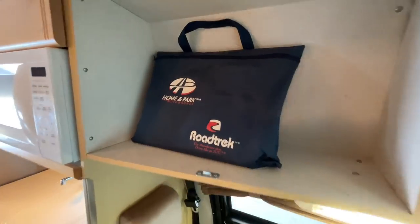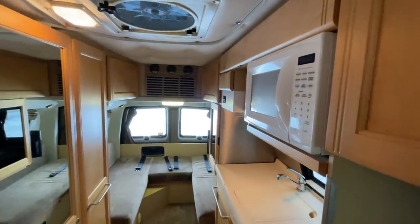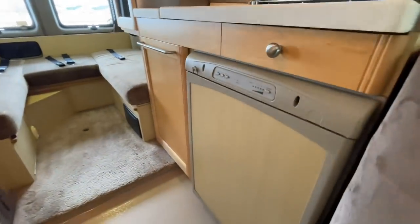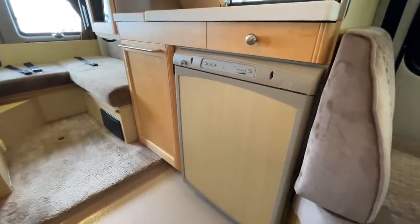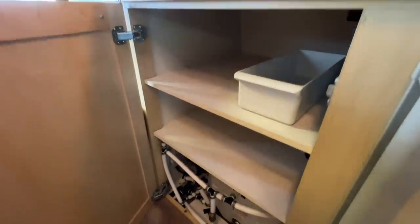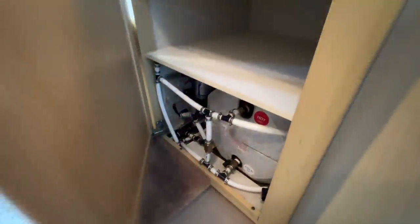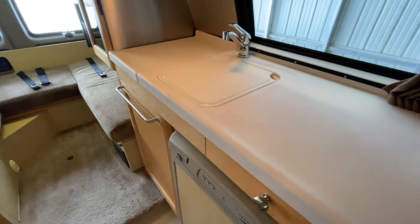All of our manuals are located in the Roadtrek bag. Coming into the kitchen area, the fridge door swings towards the front — I'll show you that on the way back. There is three-way storage underneath the counter here, and nice easy access to the back of the water heater. There are bypass valves there so you can quickly access them, bypass your water heater, and get winterized pretty quickly.